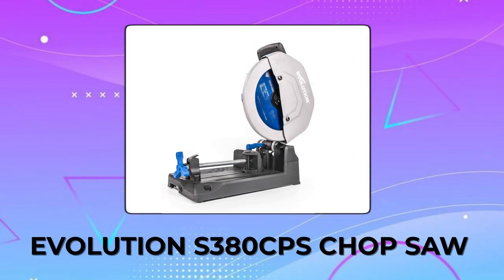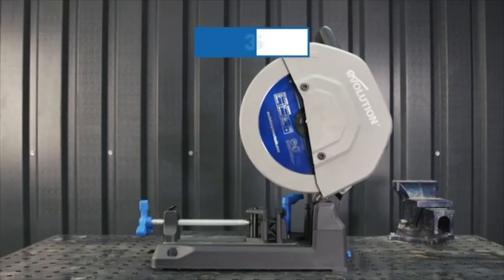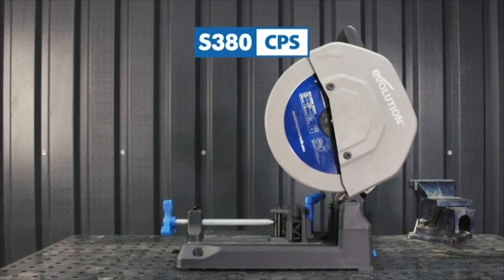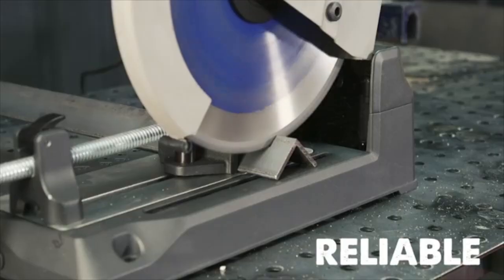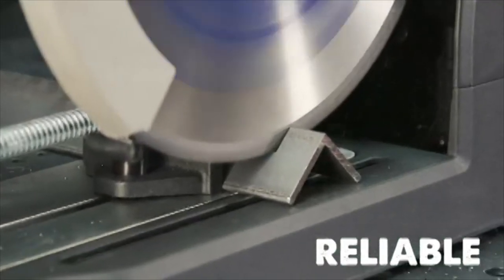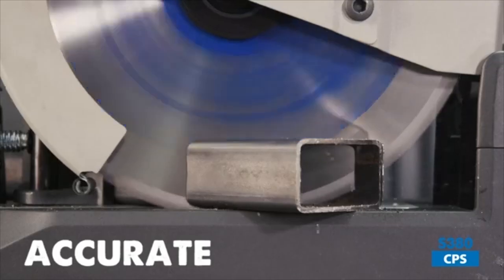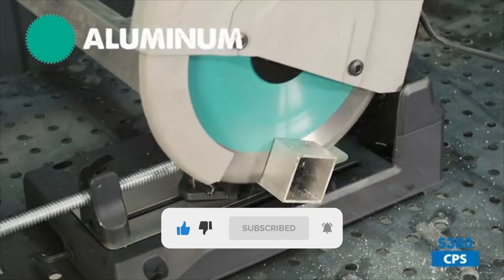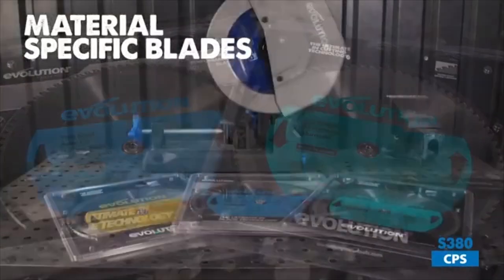Evolution S380CPS Chop Saw. The Evolution S380CPS Chop Saw is designed to be an extremely productive tool for industrial metal cutting. It has a powerful 15-amp motor that can easily handle tough cutting tasks, and its dry-cut technology with the included premium tungsten carbide-tipped blade produces burr-free, cool-to-touch cuts. The saw also offers versatility with its capability to fit two blade sizes and multiple blade options for cutting different materials.